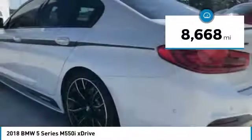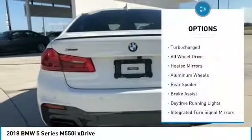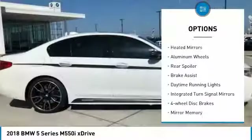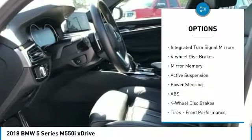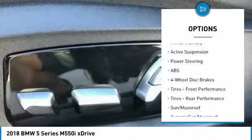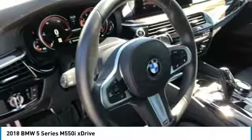This vehicle has less than 9,000 miles. Here are some of this vehicle's great options: turbo-charged, all-wheel drive, heated mirrors, aluminum wheels, rear spoiler, brake assist, daytime running lights, integrated turn signal mirrors, 4-wheel disc brakes, mini spare tire.